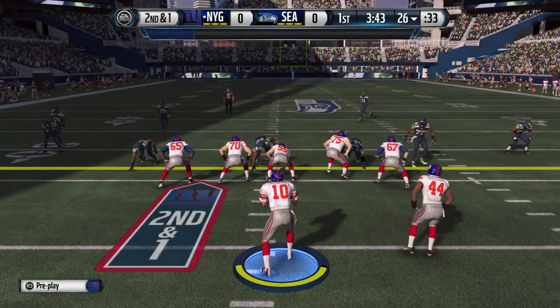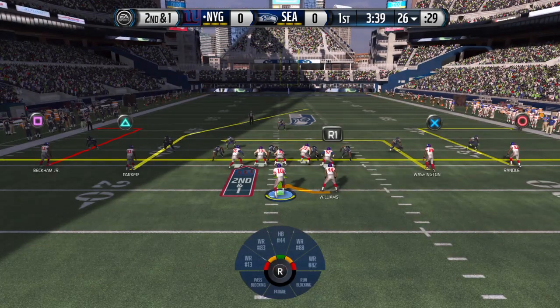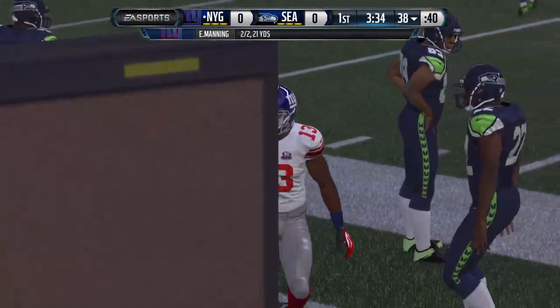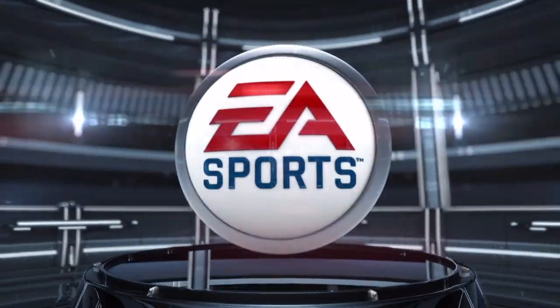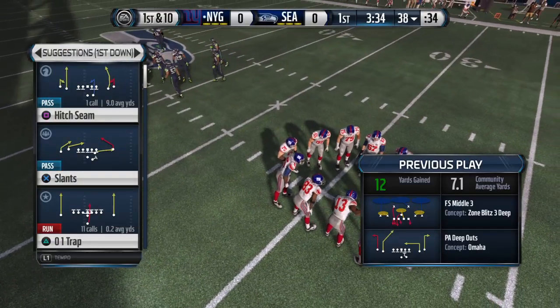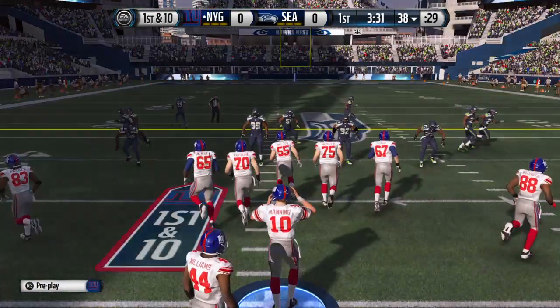The defense comes out of the timeout. Manning standing back in the shotgun ready for the snap. Brings it in along the sideline. You don't see enough of this in the NFL anymore — the out route. Everybody's afraid to throw it. They want all those little safe dink and dunks inside. But that is a nice throw and catch by the quarterback and wide receiver.